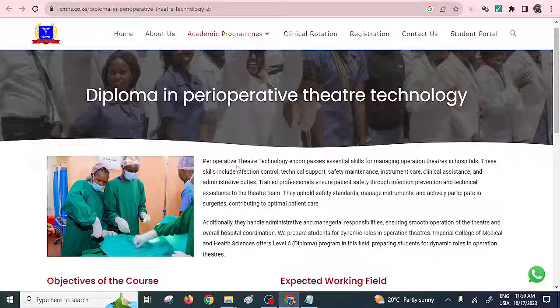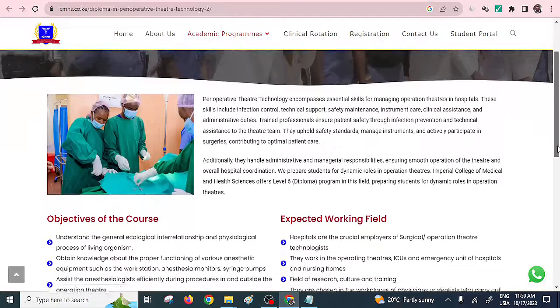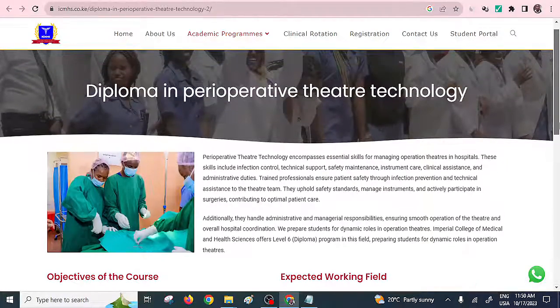Perioperative Theatre Technology encompasses essential skills for managing operation theatres in hospitals. These include technical support, safety maintenance, instrument care, clinical assistance, and any other administrative duties that may be assigned. That is what this particular course is all about.